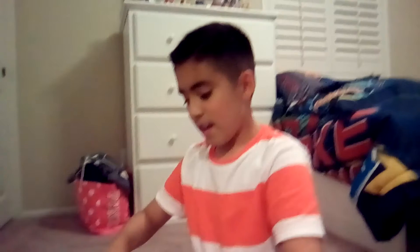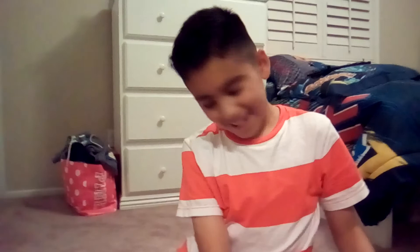So yeah, that was it for this video! Thank you for watching. Comment down below, subscribe, and leave a like. Peace out!